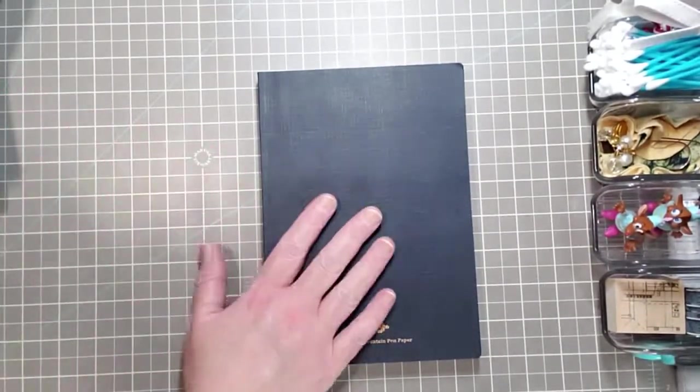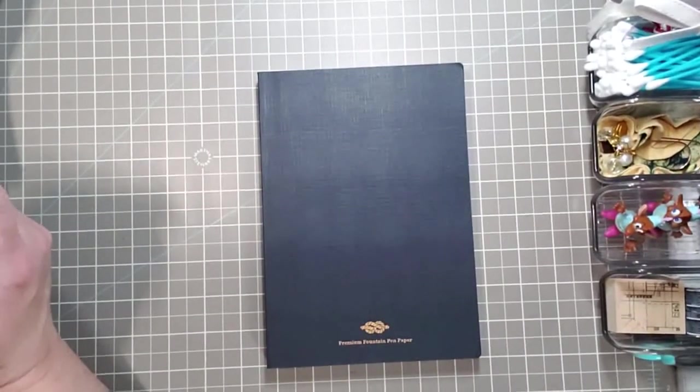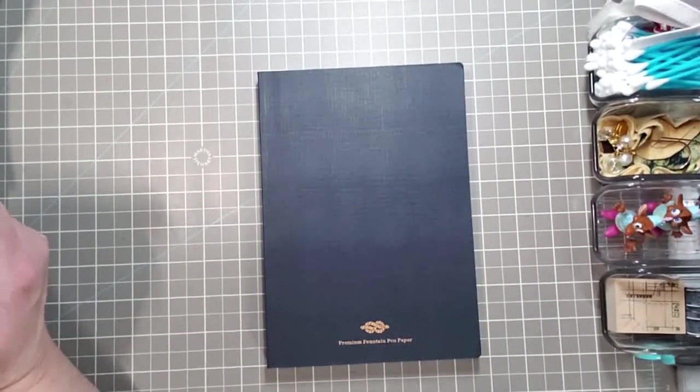I'm going to read you the blurb on this. This is the B-grade Toroco Enigma A5 notebook.